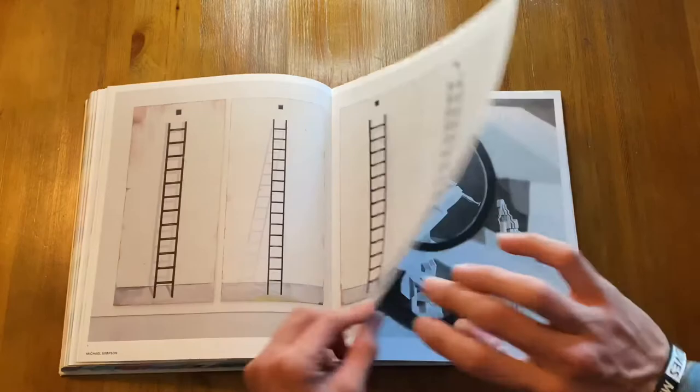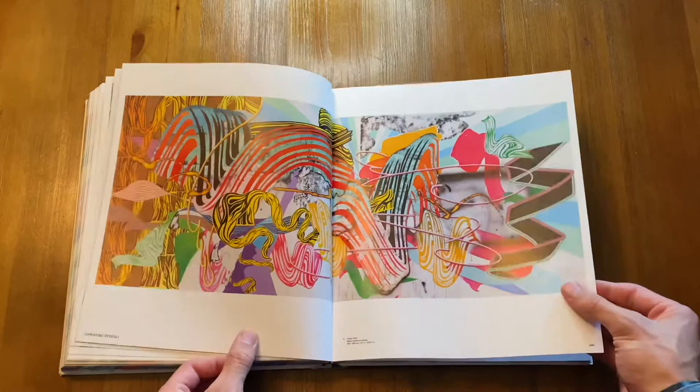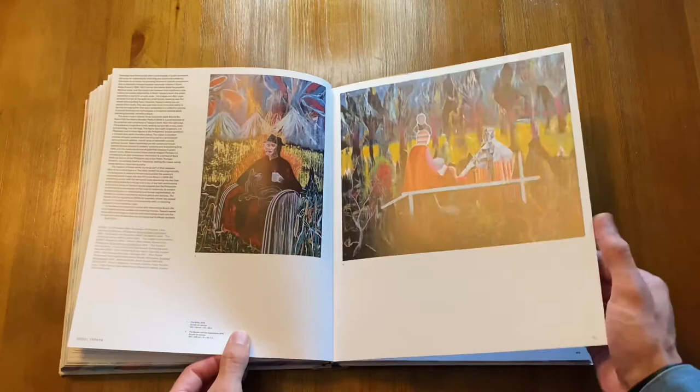I'm going through these pages relatively quickly but I'm not skipping any, so now's a good time to rewind and pause if you need to, or go back and freeze the frame for a second if you want to look at a specific page or painting a little more in depth.